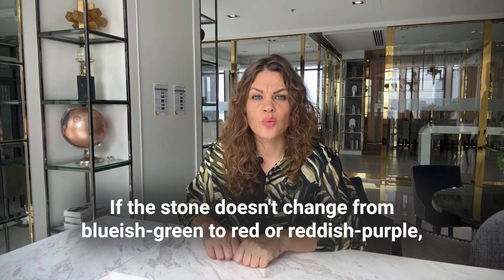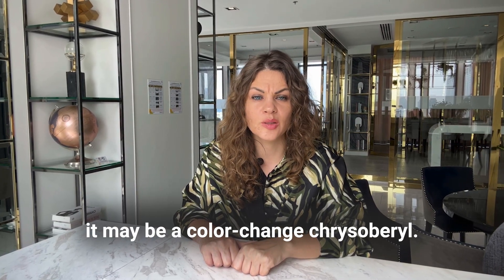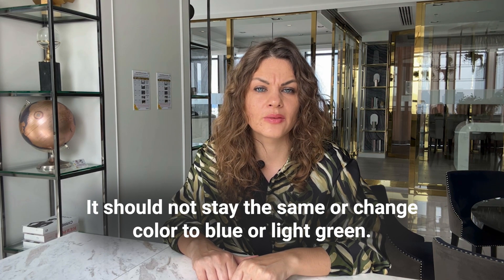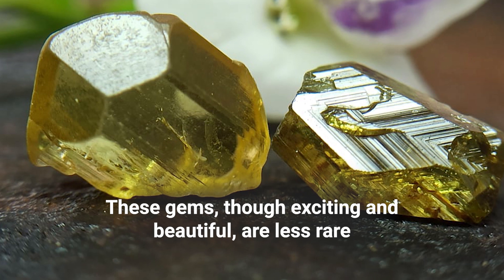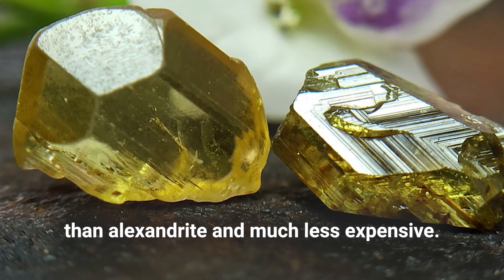No strict standard exists for distinguishing between Alexandrite and color-change chrysoberyl; however, the presence of chromium is essential. If the stone does not change from bluish-green to red or reddish-purple, it may be a color-change chrysoberyl. It should not stay the same or change color to blue or light green. These gems, though exciting and beautiful, are less rare than Alexandrite and much less expensive.